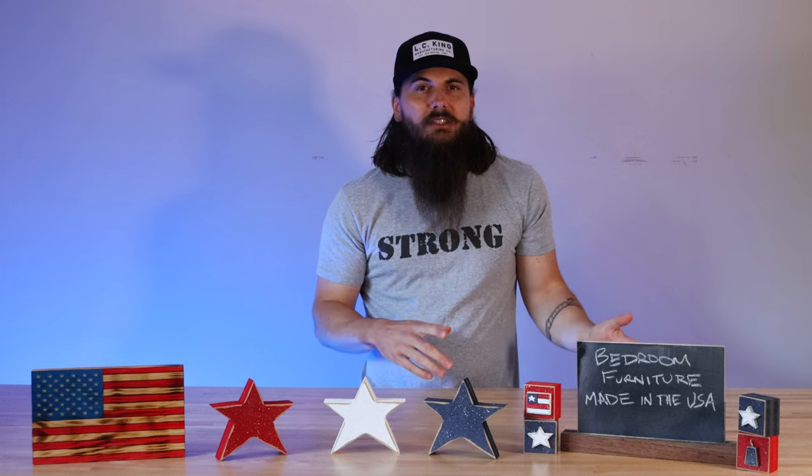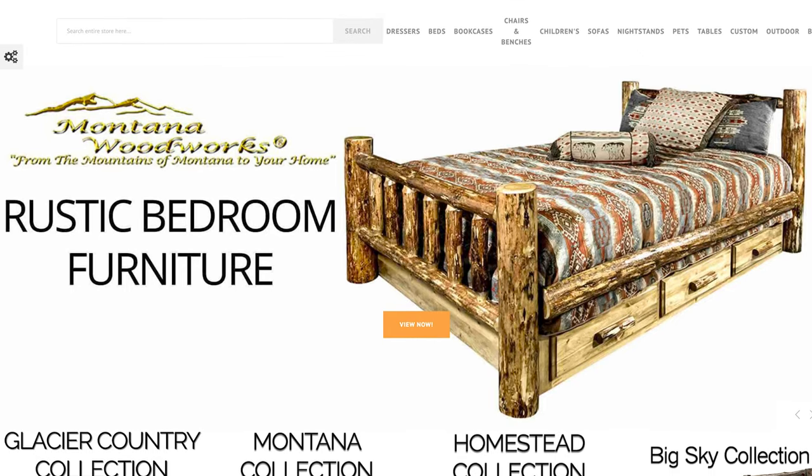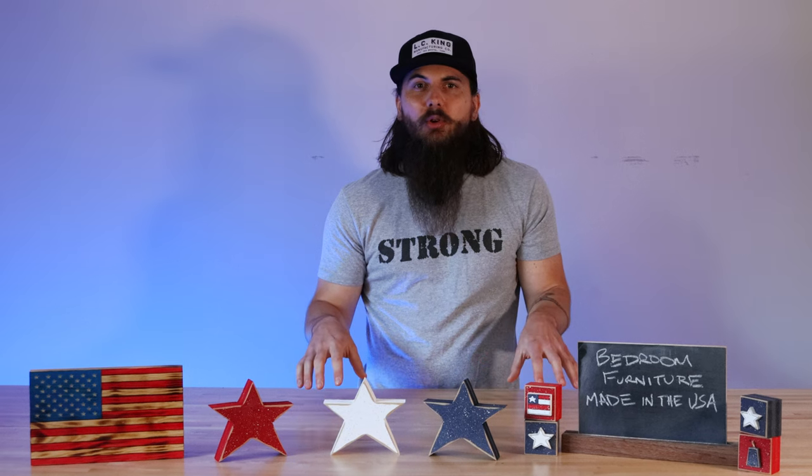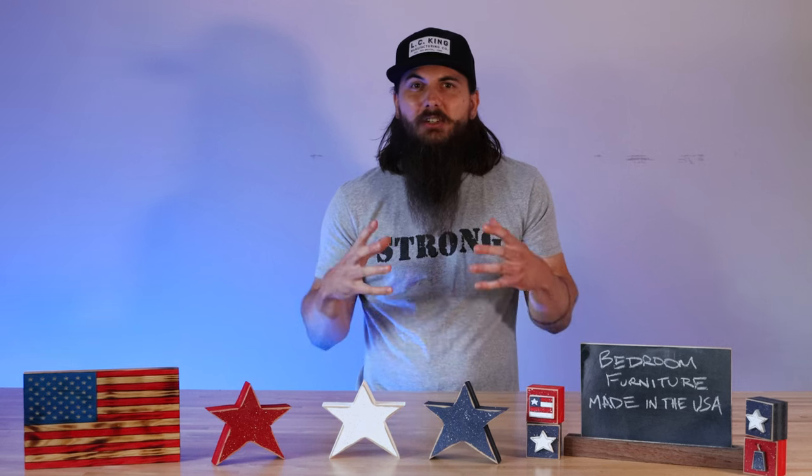Now if you're going for more of a rustic log cabin vibe, Montana Woodworks is another great brand to check out. They make some great solid wood bed frames and other pieces that you can put around your bedroom that are going to last you a really long time and are just incredibly rustic and rough looking.